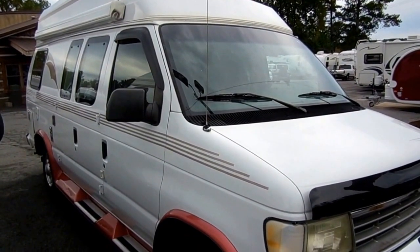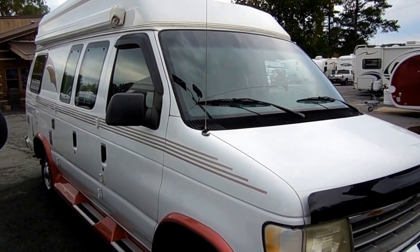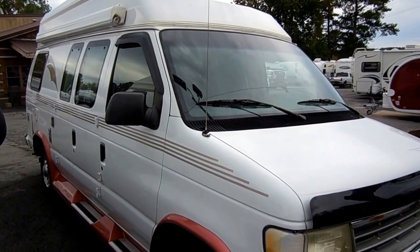Good afternoon folks, Big Bo here with another great, very rare Class B Motorhome Campervan. Today we're looking at a 1996 Coach House 192TB.